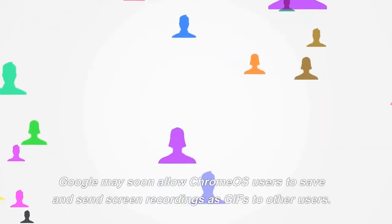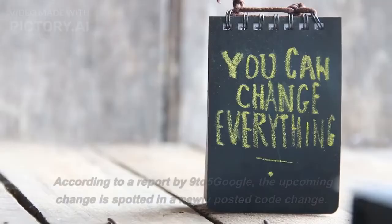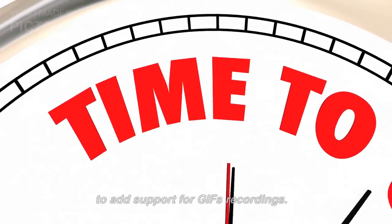Google may soon allow Chrome OS users to save and send screen recordings as GIFs to other users. According to a report by 9to5Google, the upcoming change is spotted in a newly posted code change, which shows that the Chrome OS team is experimenting to add support for GIF recordings.